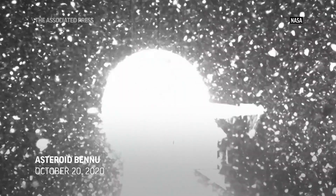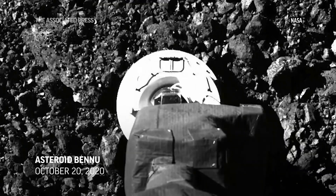And then we fired the gas and the surface erupted in an explosion. We ended up excavating a crater eight meters, or about 25 feet, across.